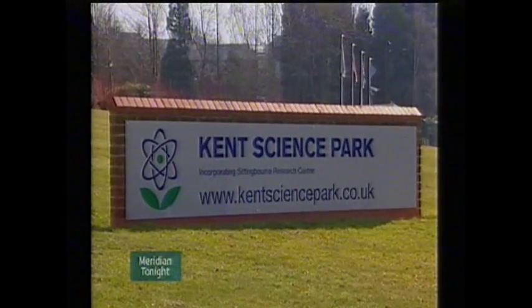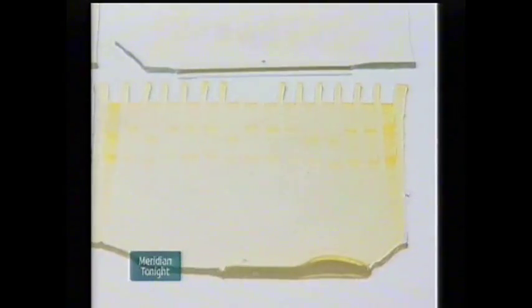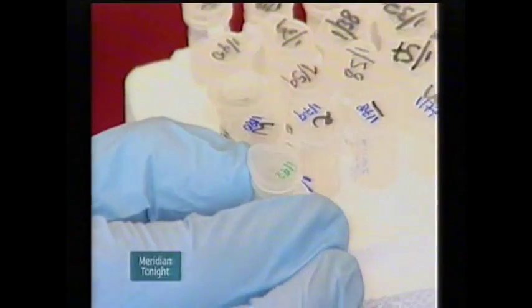Thoroughbred Genetics is based at the Kent Science Park in Sittingbourne, where Dr. Harrison spent six years researching the genes with his colleague Juan Luis Turian from the University of Salamanca in Spain. They've recently published a scientific paper on the subject.